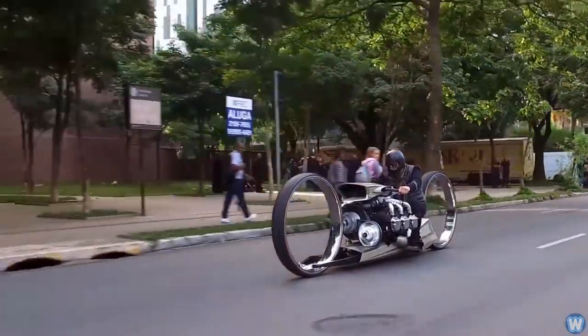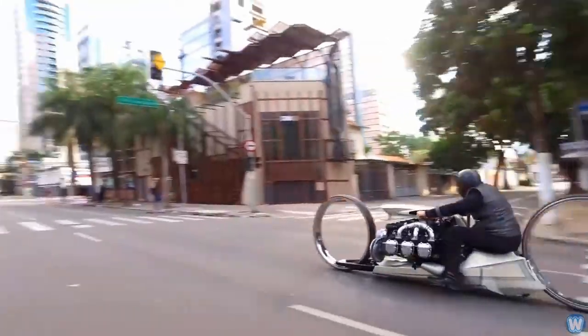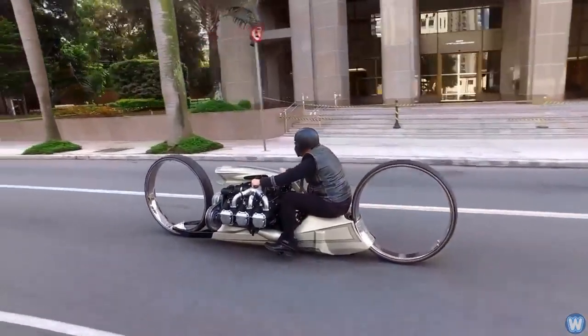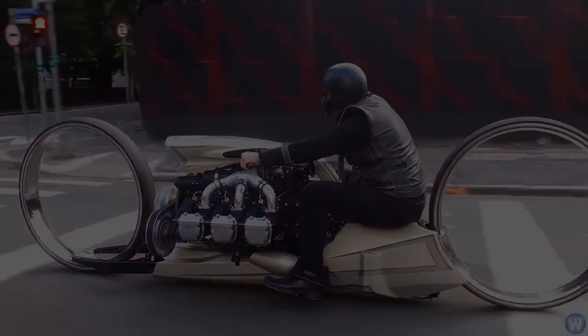While Tarso had conceived and continuously refined the Dumont for the preceding 15 years, the TMC Dumont made its debut at Daytona Bike Week 2018, where the futuristic machine won Best in Show over hundreds of competing motorcycles.